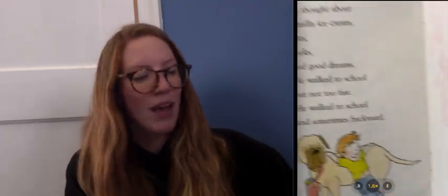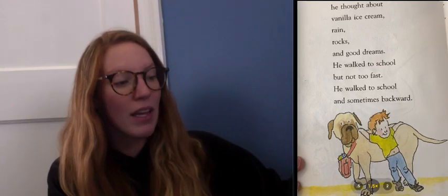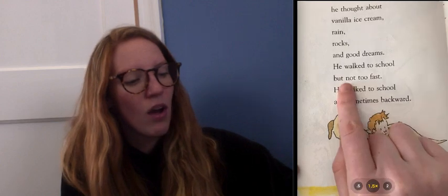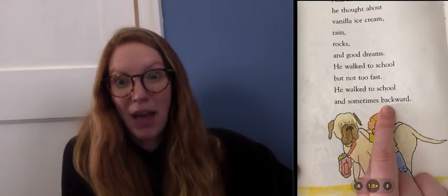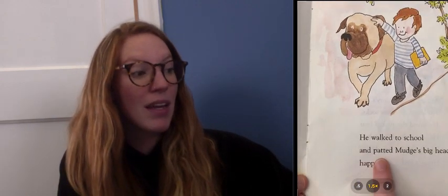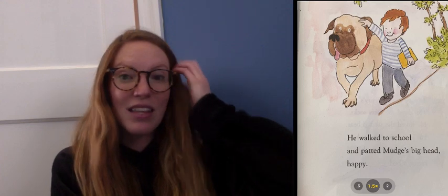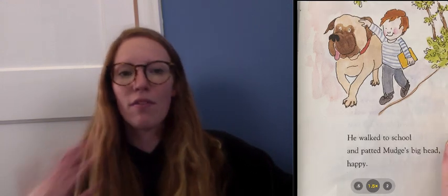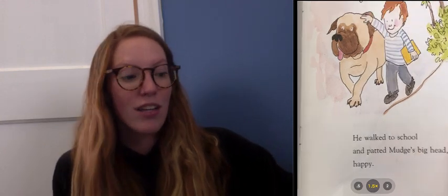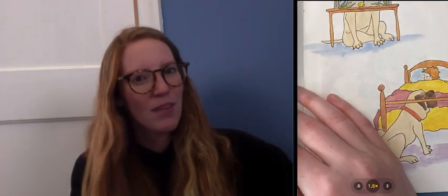I'm also noticing a pattern here. The author is including all of the ways that Henry walks to school with Mudge. This is something that Cynthia Ryland includes because it tells us all of the ways that Henry likes to walk to school with his dog Mudge — it really helps us learn more about this character. Let's continue reading.